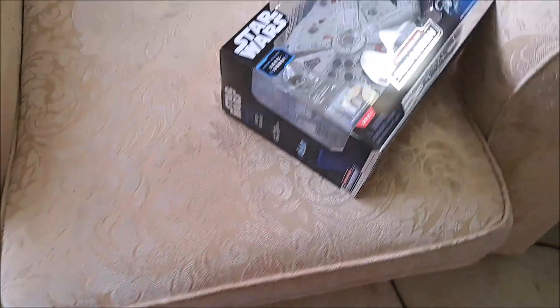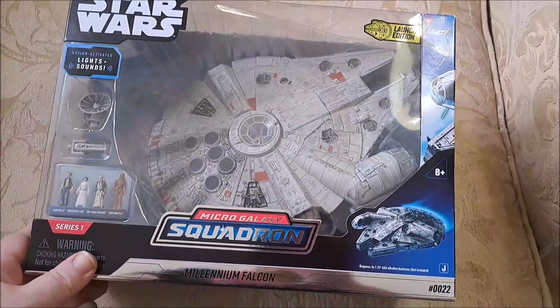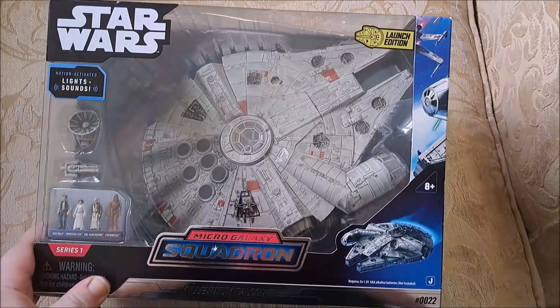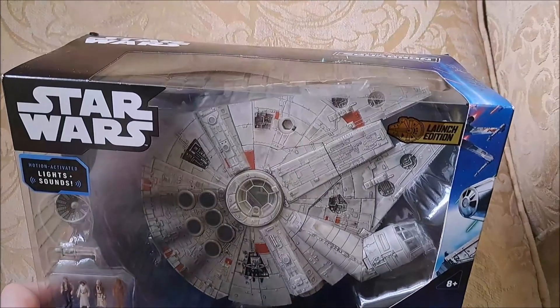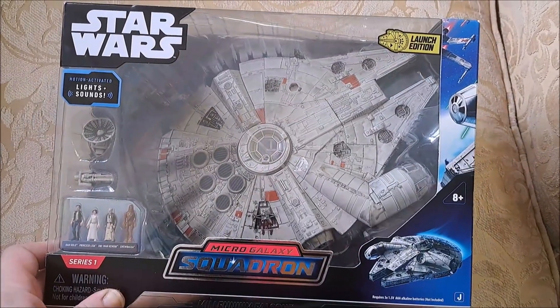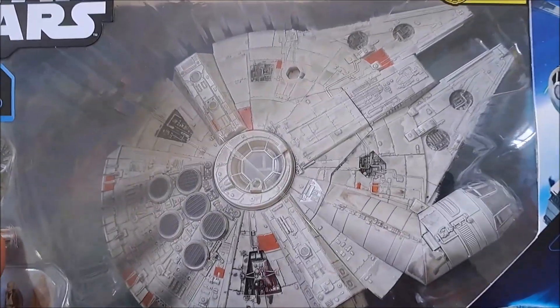Above all, I was just at Walmart and found this in the bargain bin. I've always wanted a Millennium Falcon of my own, and of course, like a lame person, I'll probably never take these out of the boxes — but this one is awesome. I love the details on it.